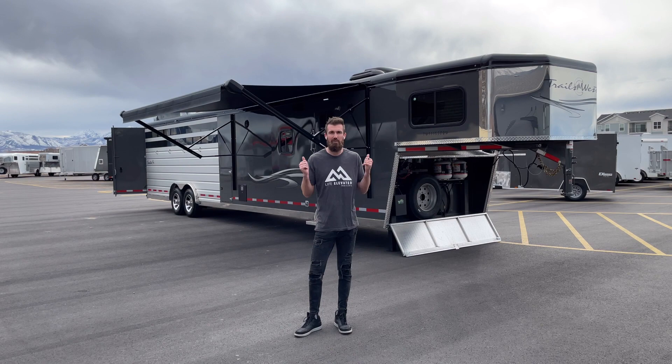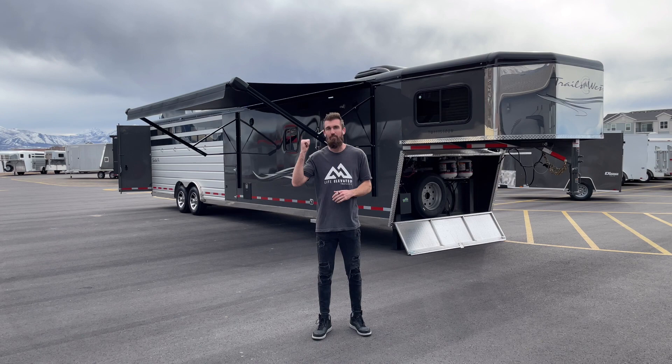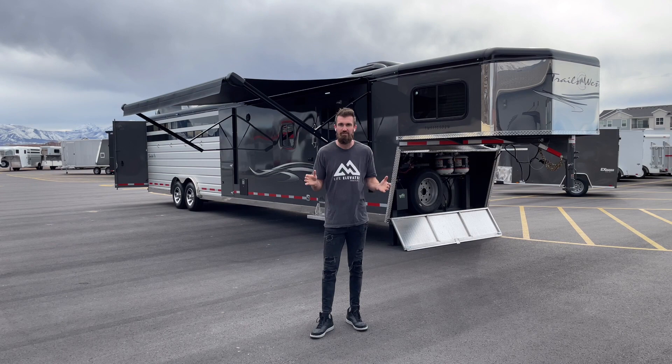Exciting day here at Life Elevated Trailers. We've got this 2023 living quarters stock combo toy hauler behind us. The reason I call it that is because yes, it is a horse trailer, yes it is a stock trailer, but it also has an open 17-foot garage in the back where you can haul side-by-sides, four-wheelers, road bikes, whatever toys you want.